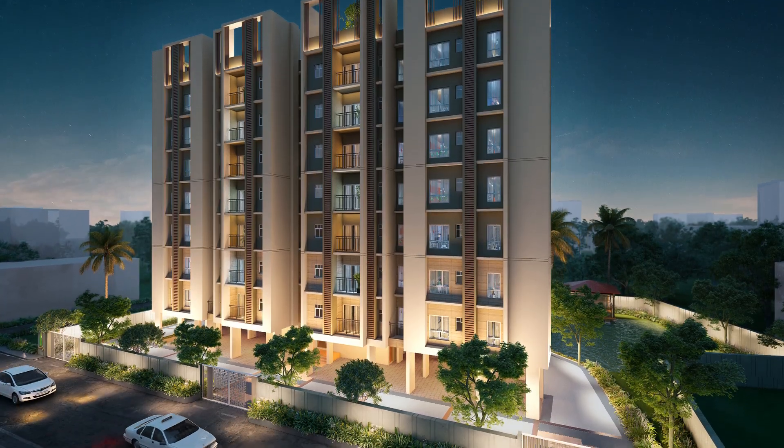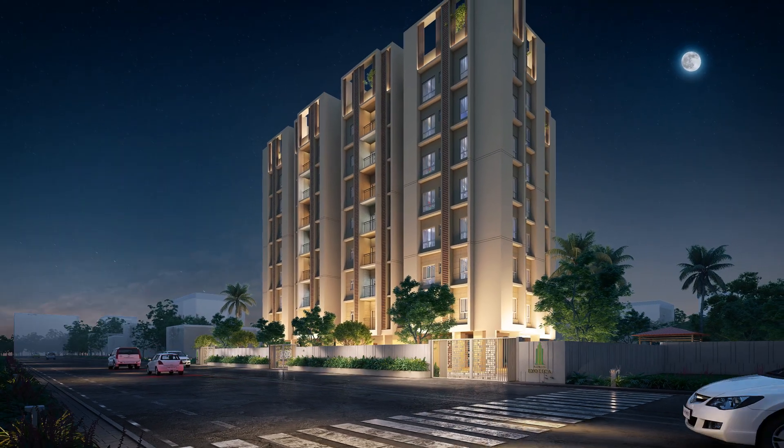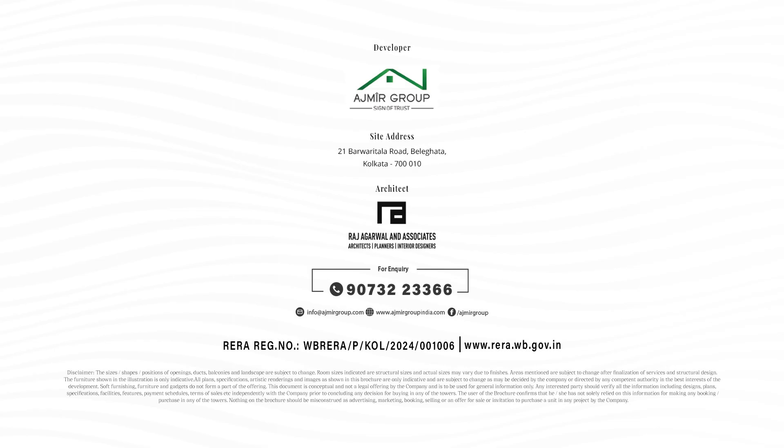Wrapping you with a premium lifestyle cradled amidst nature's beauty. Call us today for a site visit and for a discussion with our marketing team — you will be glad you did.